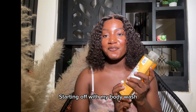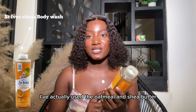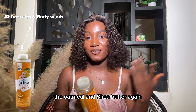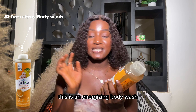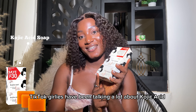Starting off with my body wash, I got the Scent Ive Citrus and Cherry Blossom. I've actually used their Oatmeal and Shea Butter and it smells really nice, so I decided to try another one. I got this Citrus and Cherry Blossom — this is an energizing body wash and I want something that's more exfoliating, so I went for this.